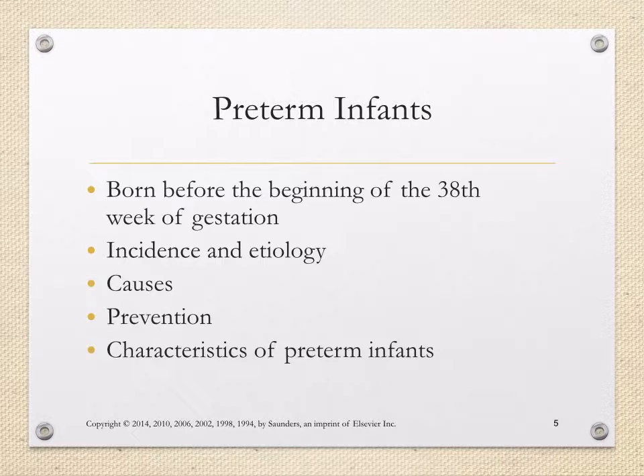Characteristics of preterm infants range depending on how far preterm these infants are. From very early gestation — about 25 to 26 weeks — these infants can have fused eyelids, to a late preterm baby born at 35 or 36 weeks who has a normal newborn appearance but perhaps some characteristics such as disorganized feedings. It really depends on what gestational age these babies are when we talk about the characteristics of preterm infants.